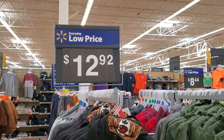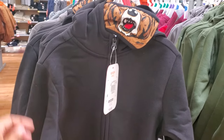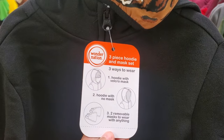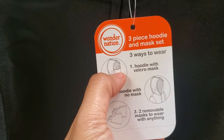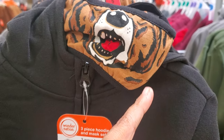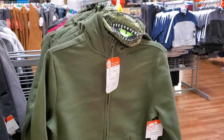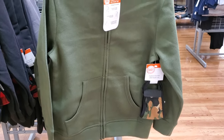I made it into Walmart's little boy's department and they do have sweaters for $12.92. It looks like they come with two face masks — a velcro one to put on their hoodie and a removable one. There's a plaid one, a green one, and you also get a dinosaur in a camo mask.